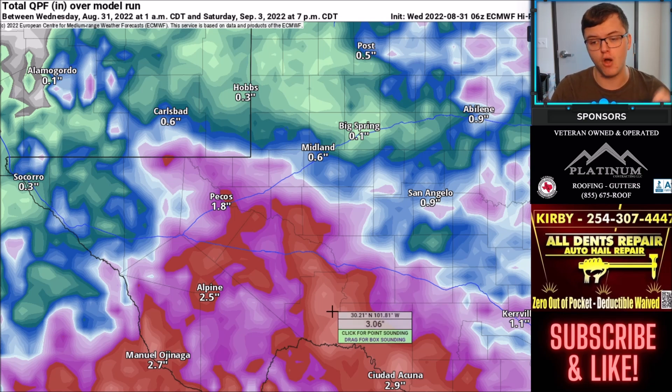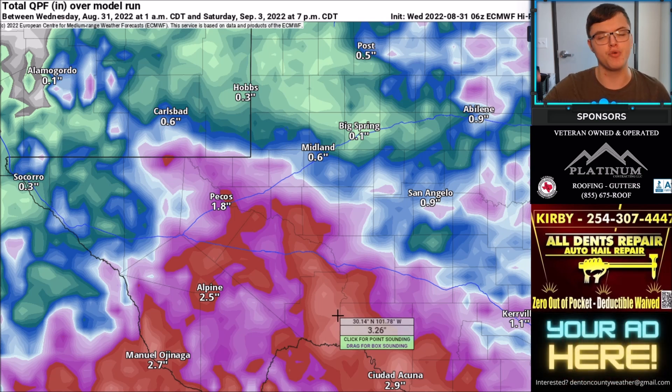Here's a look at the computer models for rainfall totals. Most areas are forecast to see between one to three inches. So again, some flash flooding concerns could build into this area. Make sure to stay safe in this direction.